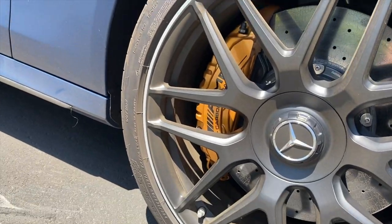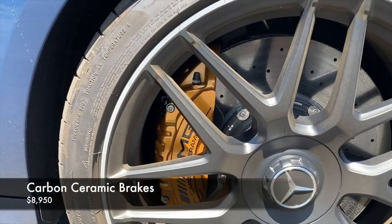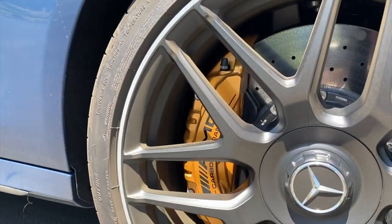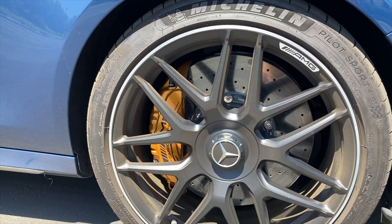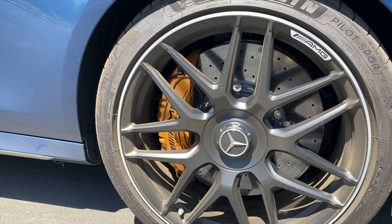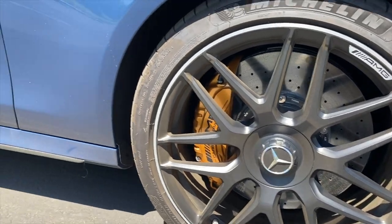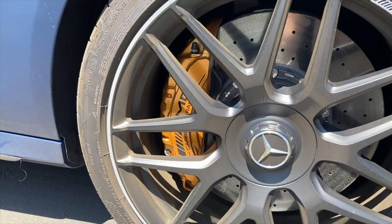You'll also notice the carbon ceramic brakes — those are not standard. They're almost $9,000 extra. Apart from looking really good (the bronze and blue is a nice combo), they have performance advantages: they won't heat up as much as steel brakes, giving you confident performance throughout, most likely at the track. They also don't create as much brake dust, so you're not having to clean your wheels as often.